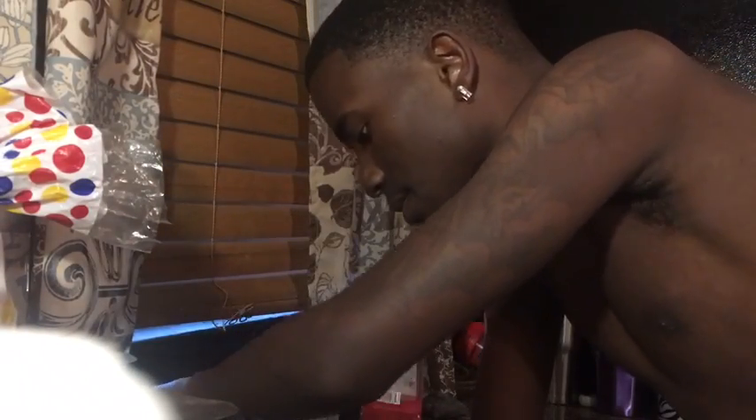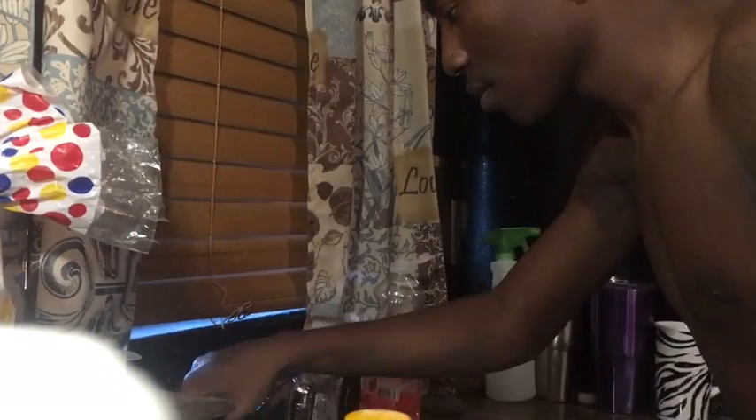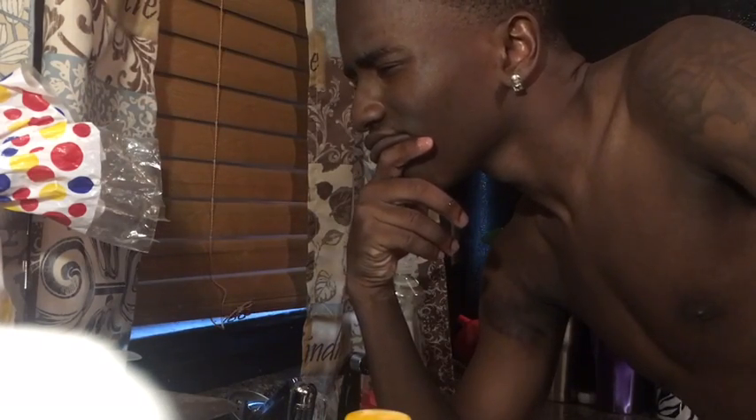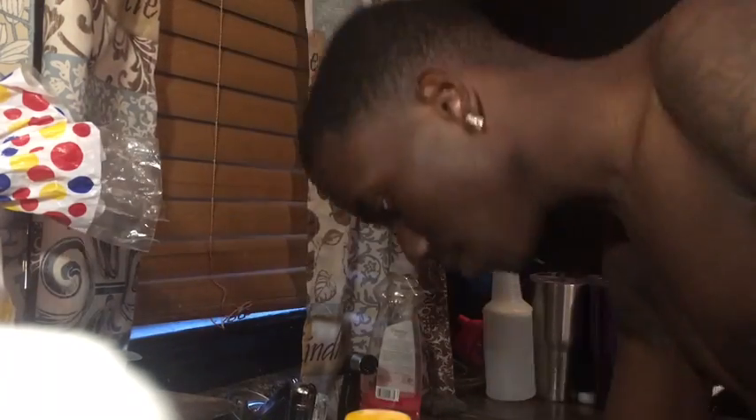Turning the water on now, we're starting to wash my hair. Make sure your water is warm — cold water is not it. Make sure the water is warm or hot.